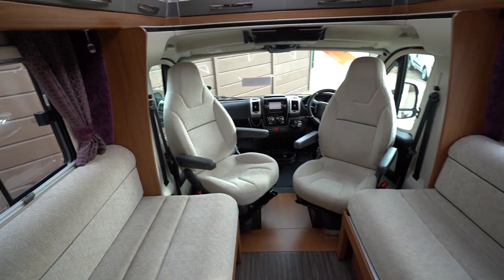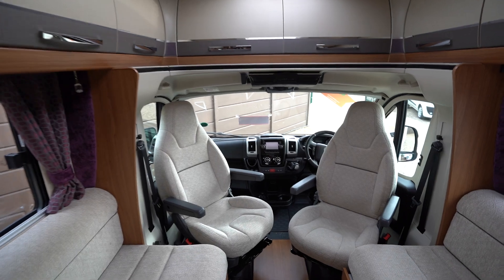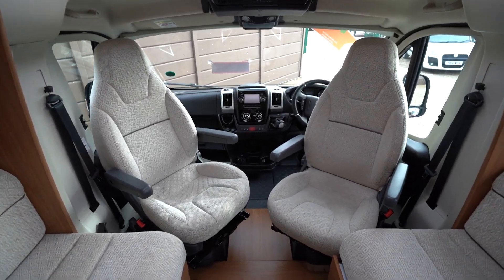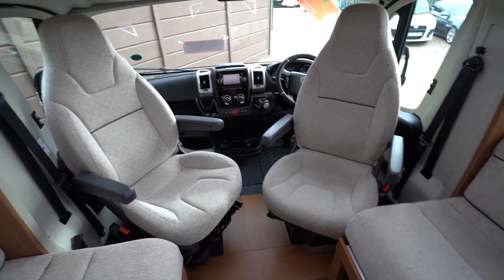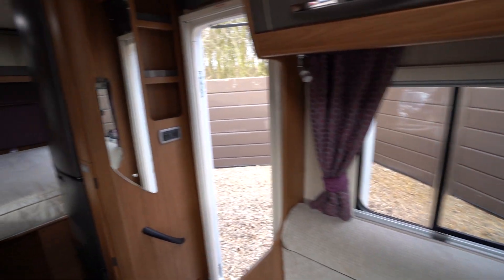The cab area has got a drop-down TV. There's also overhead cabinets on both sides and a panoramic skylight. You've got swivel cab seats, automatic gearbox, cab air conditioning, and cruise control as well. So if you're interested in viewing this motorhome, you can visit our website.